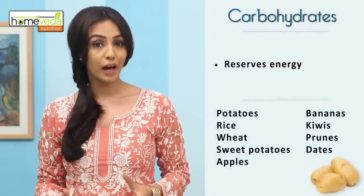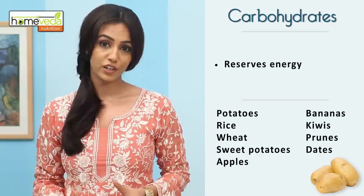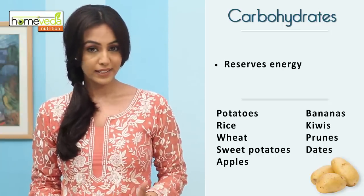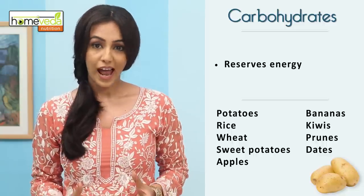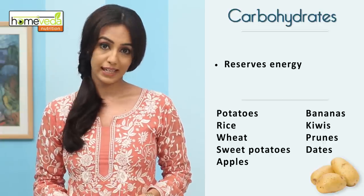Increasing consumption of carbohydrate-rich foods ensures that the body has sufficient energy reserves. Eat potatoes, rice, wheat, sweet potatoes, apples, bananas and dried fruits like kiwis, prunes and dates.